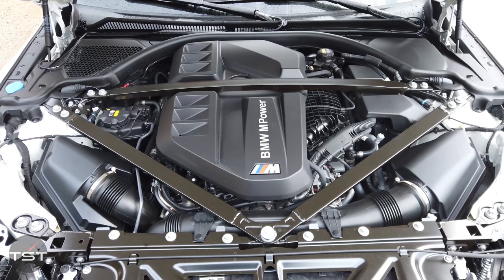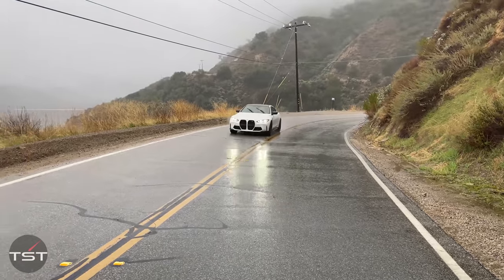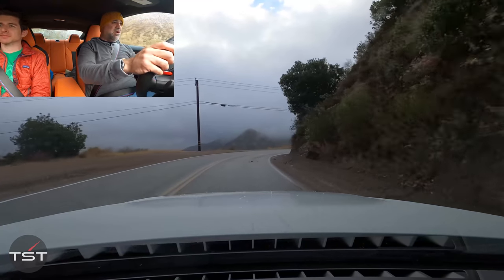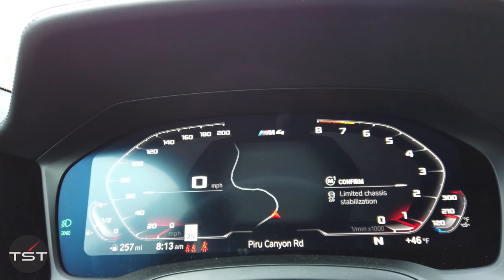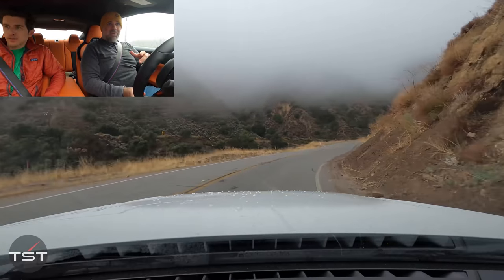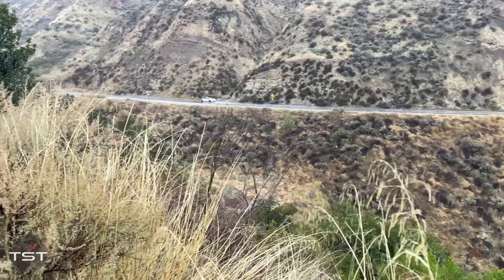In my opinion, the best part of this car is the S58 engine, which was fabulous in the X3M as well. It has a closed deck, a forged crank, a 3D-printed cylinder head core, and it is a hot rod. I've deactivated rev matching for my M mode. I've also got the engine in Sport Plus, the traction in M Dynamic — the programmable M1 and M2 modes mean you can set it how you like it and have it on one button.